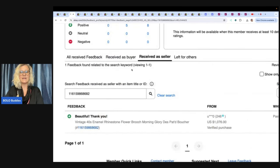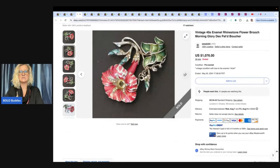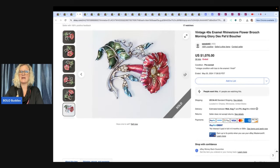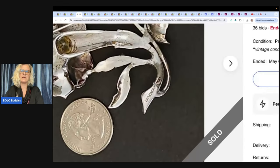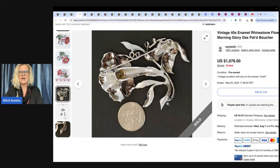The next one also sold for $1,076 with 36 unique bidders. This is a vintage 40s enamel rhinestone flower brooch, morning glory — Des Patton, or Patton, I'm really bad at pronouncing the names. It's not my strong suit. If you guys follow me on Whatnot or here on YouTube, you know I struggle with this stuff. I don't know how to say the brands, but this just says Patton.